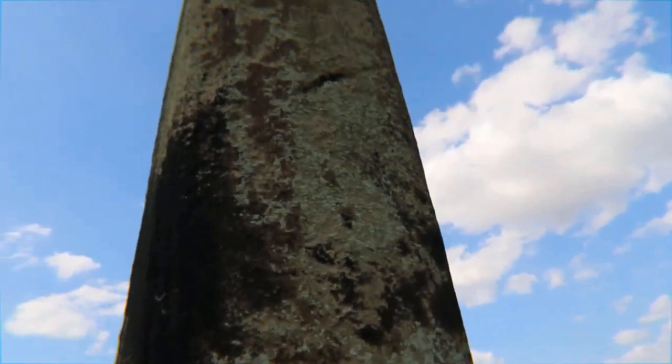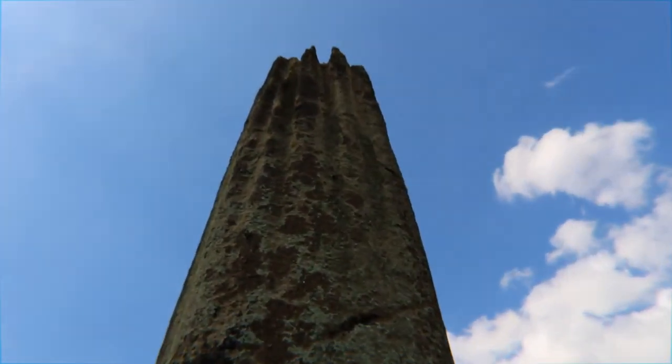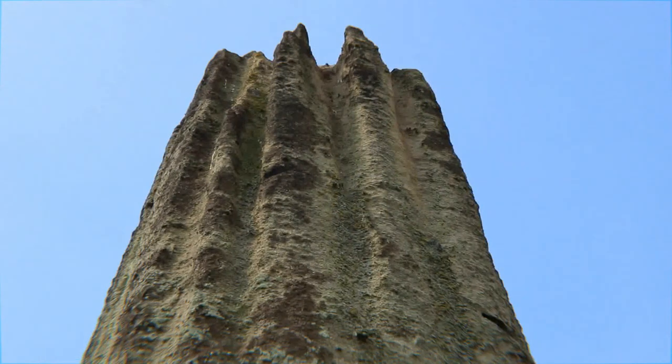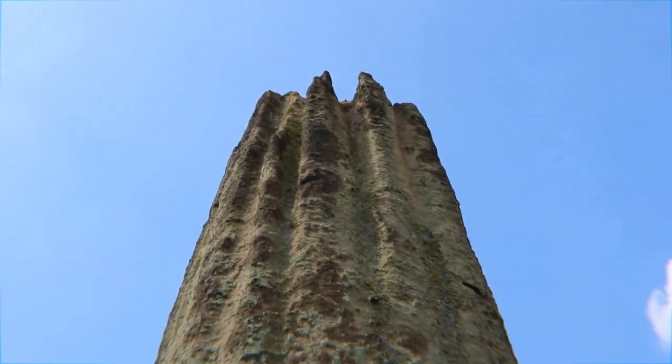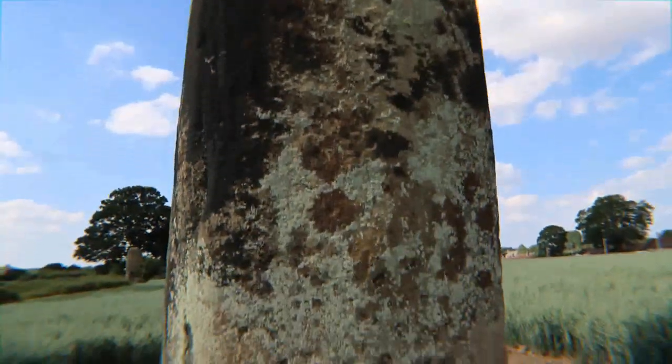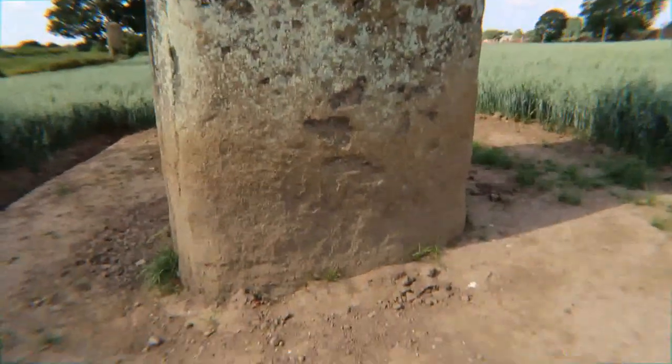I wonder how many tons this is. I know these stones are bigger than the ones at Stonehenge — I think one of them is the second biggest in England. The Devil's Arrows.